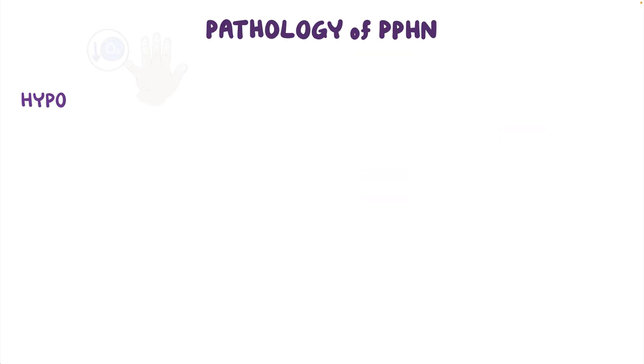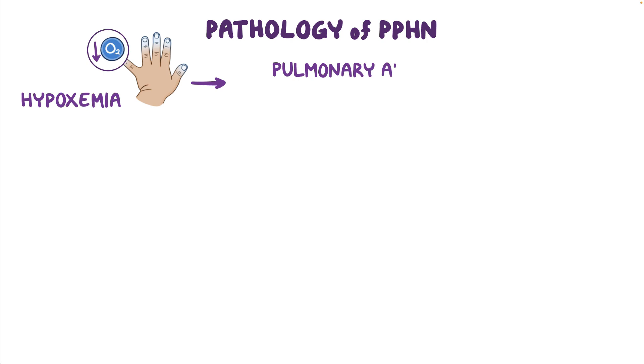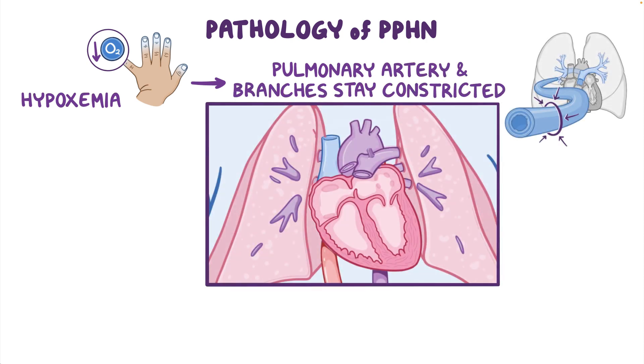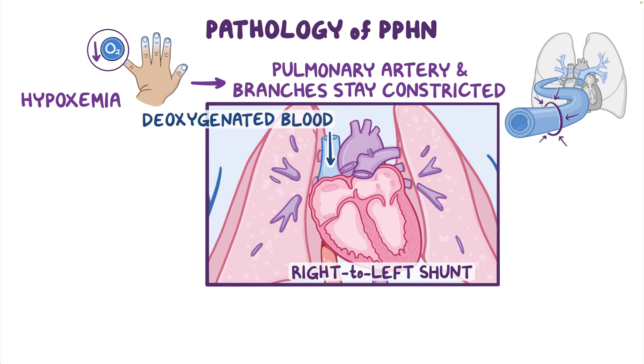The pathology of PPHN typically starts with hypoxemia, which causes the pulmonary artery and its branches to stay constricted even after birth. This means that blood pressure in the pulmonary circulation and the right side of the heart does not decrease as it should after birth, and remains increased compared to the left side of the heart, creating a right-to-left shunt through the fetal shunts. Deoxygenated blood coming from various tissues into the right atrium bypasses the lungs and goes straight through the foramen ovale and ductus arteriosus to the left side of the circulation.